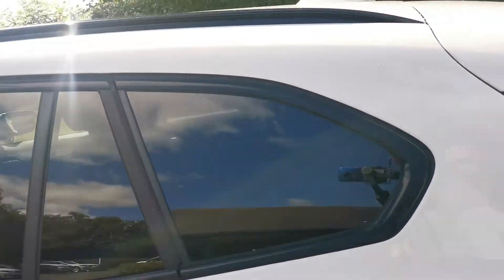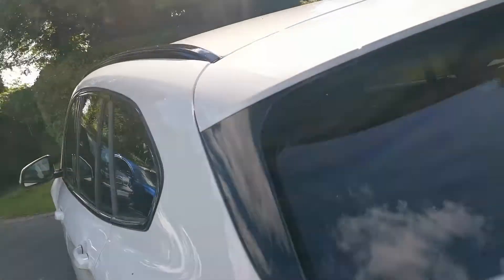There is some privacy protection on the rear windows, which gives some protection for the rear passengers.